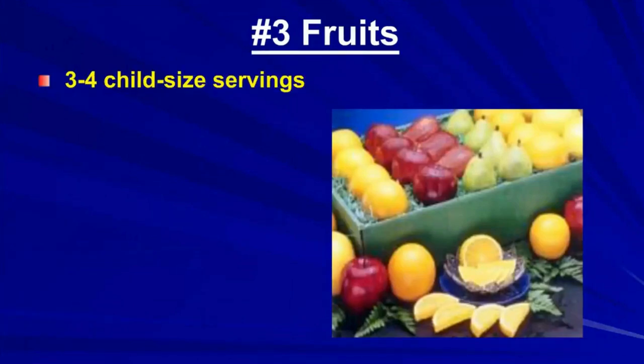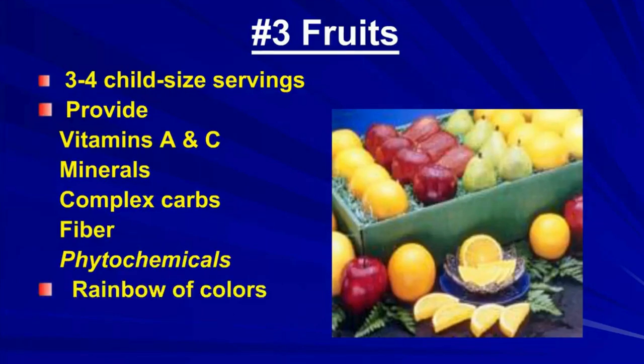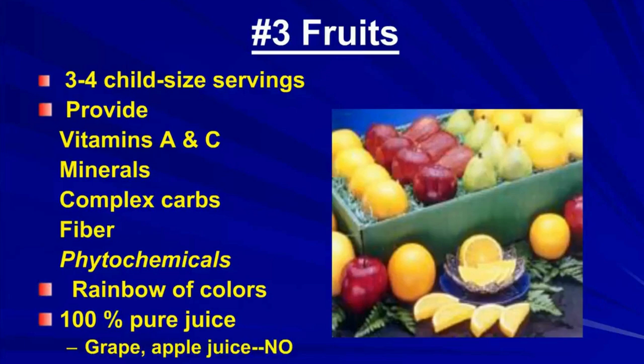A child needs three to four servings of fruit per day. Like vegetables, fruits provide all kinds of nutrients including phytochemicals — a real rainbow of colors. You want to choose a rainbow of colors of fruits and vegetables because different pigments do different things, ensuring your child gets all that he needs. A hundred percent pure fruit juice is not great — a lot of kids with ADHD don't do well with grape juice or apple juice. They might tolerate a small glass of orange or tomato juice with food, but it's better to serve a whole orange or a whole tomato.